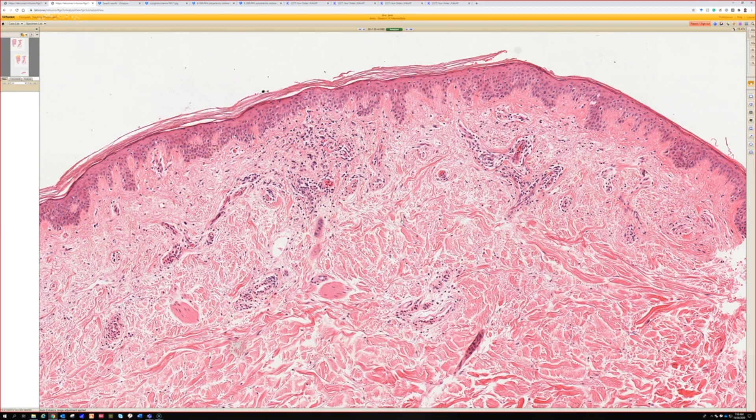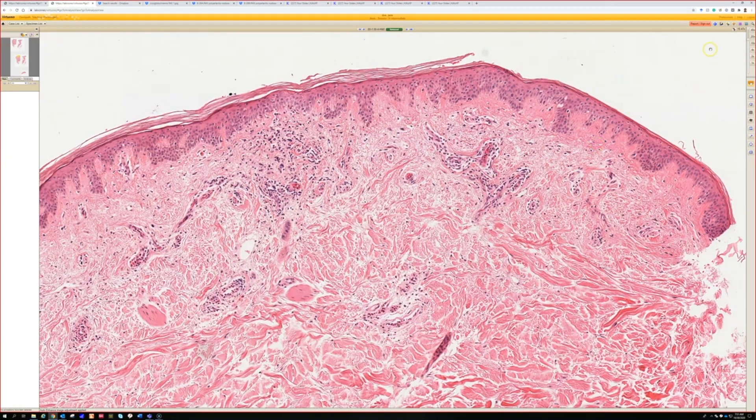When dermatologists are biopsying and want to decide if something is urticaria or urticarial vasculitis, please tell me how long the individual lesions have been present. That's a key criterion: in true urticarial vasculitis, it should look urticarial but individual lesions are fixed for more than 24 hours. Occasionally people send biopsies with both on the differential but don't tell me the lesion duration, so I usually can't definitively distinguish them without that information.